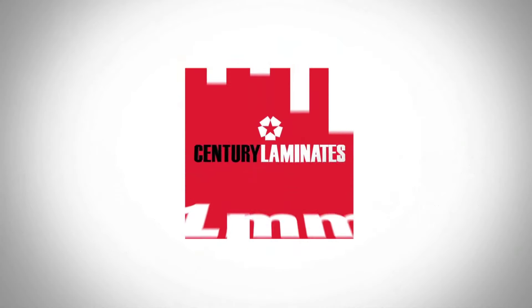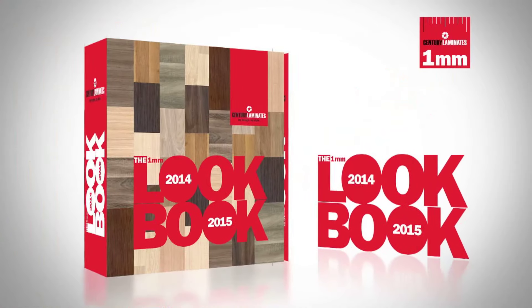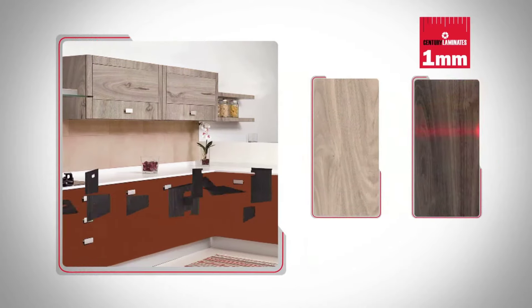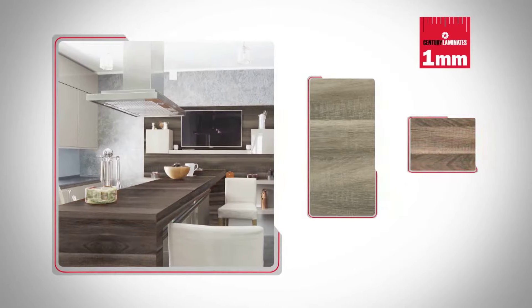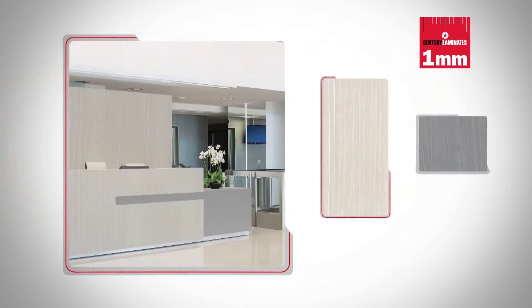We begin with 1MM. 1MM is the flagship range of Century Laminates. From a higher colour fastness to an improved abrasion resistance, this range offers a whole host of special features. The laminates are uniformly thick, giving the best bonding and also conform to various international standards.